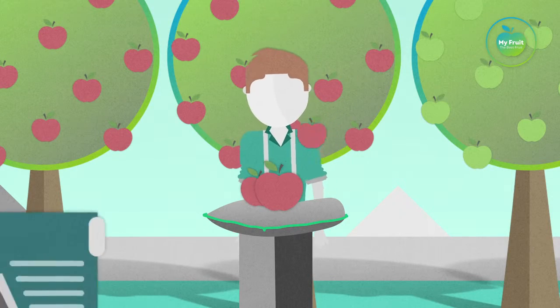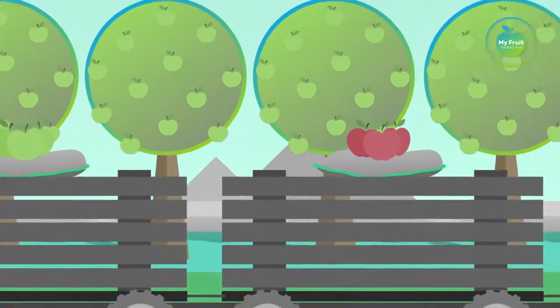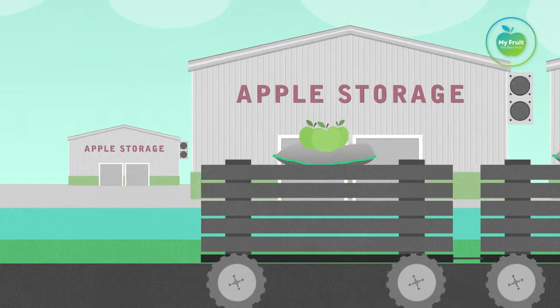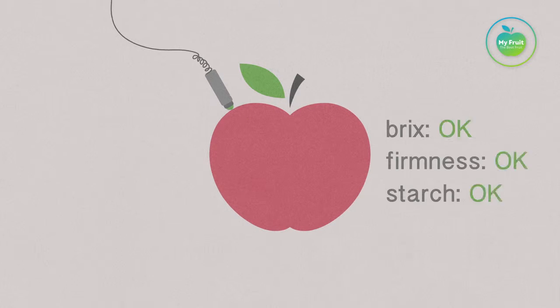Once the apples are picked at the optimal harvest time, they need to be transported to the cooling facility as soon as possible. Before entering the storage facility, several tests are performed to provide crucial information about the apple's condition.